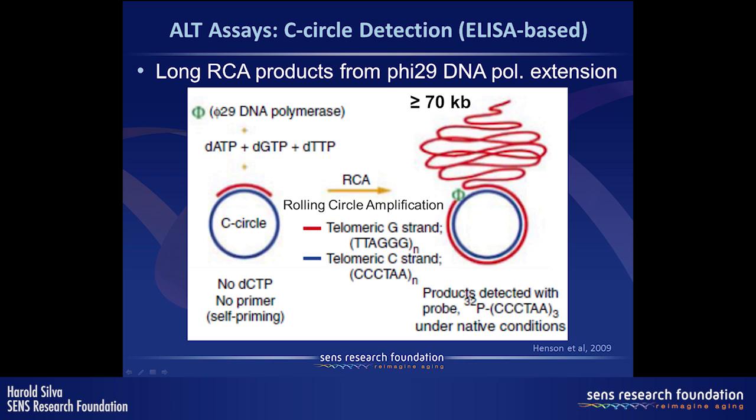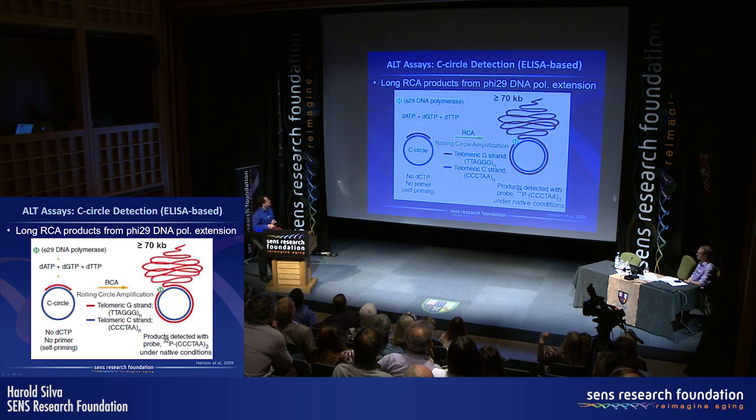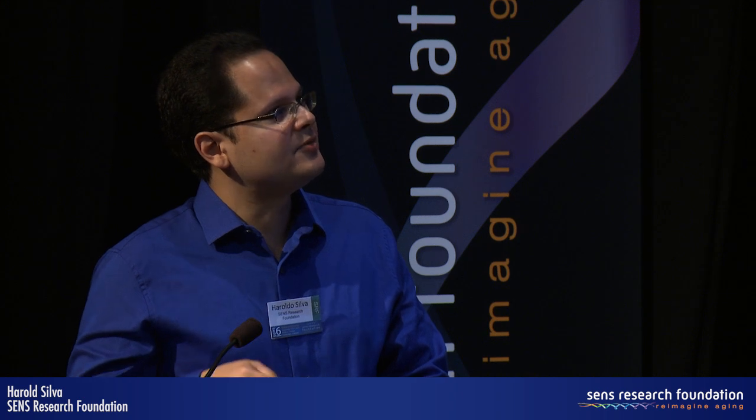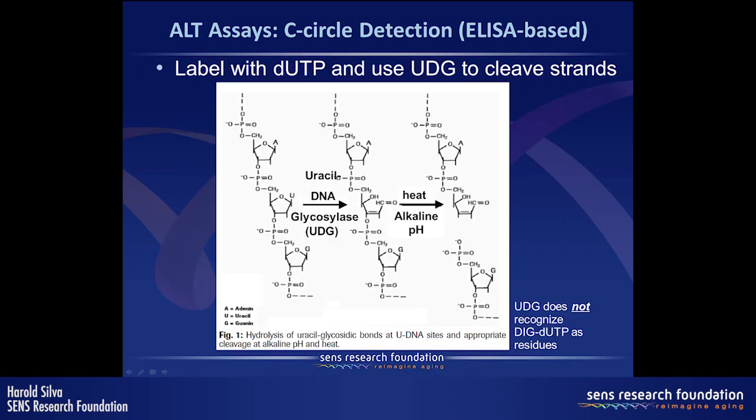We wanted to make C-circle detection much faster by developing an ELISA-based method. The problem is that RCA products generate very long TTAGGG strands — usually greater than 70,000 bases — so the question was how to break these strands into fragments compatible with an ELISA format. One approach we tried was labeling the strands with UTP and then using uracil DNA glycosylase, or UDG, to create abasic sites amenable to cleavage by heat and alkaline pH — a method commonly used to eliminate contamination in PCR.